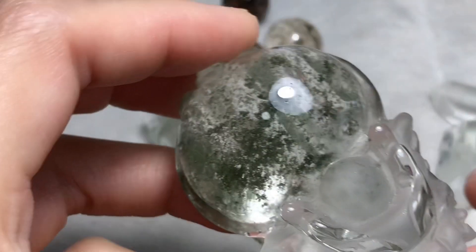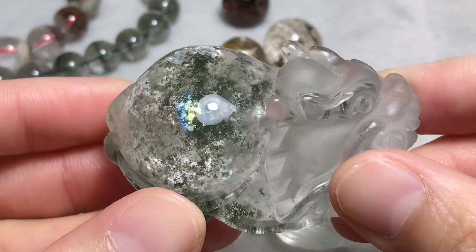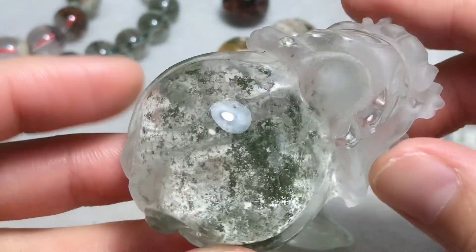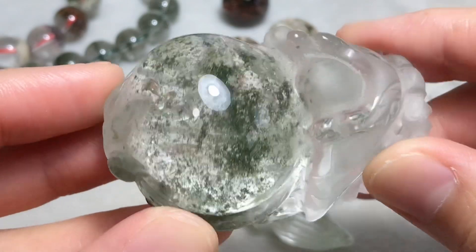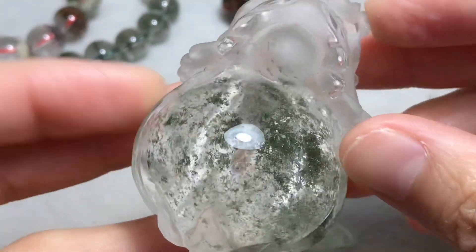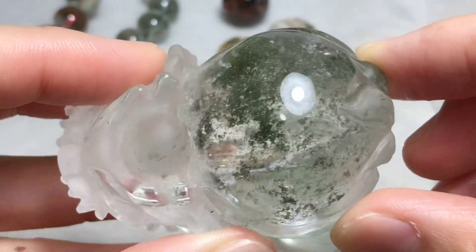This one is a dragon turtle — it's one of my collection pieces. It has nice clarity and it's the stars in the sky formation. The phantom is spreading out within the crystal. It's really beautiful.